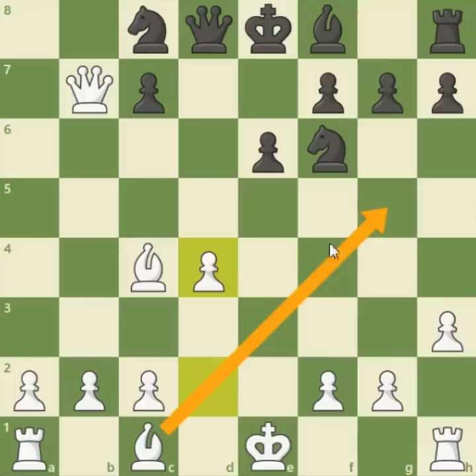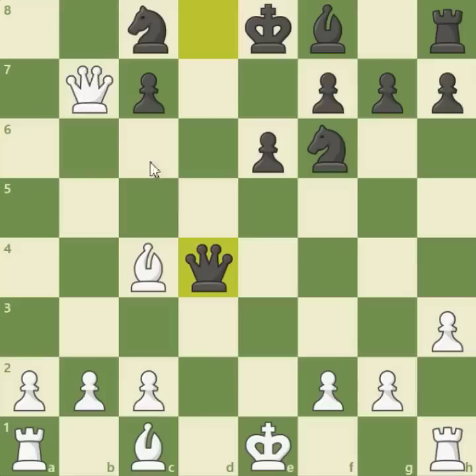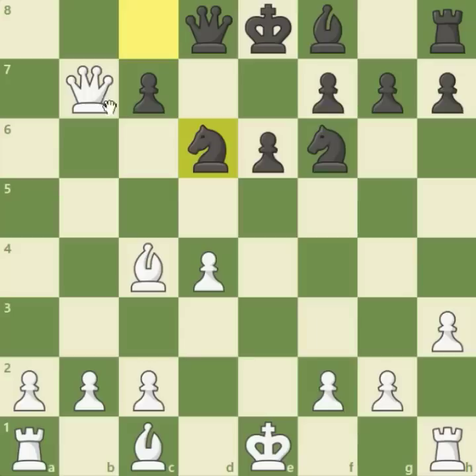Here comes a great move: d4, opening up the diagonal of the bishop and controlling the center. Why can't this pawn be captured? Because the queen is overloaded — the queen has to be protecting the c8 knight. Qxd4 drops the piece. It's a very good move, d4, played in 1475. Nd6 attacks both the queen and the bishop, but white finds a great escape by giving a check on b5. Now either the king has to move, which is really ugly, or this bishop has to be taken — and that's what happened in the game.